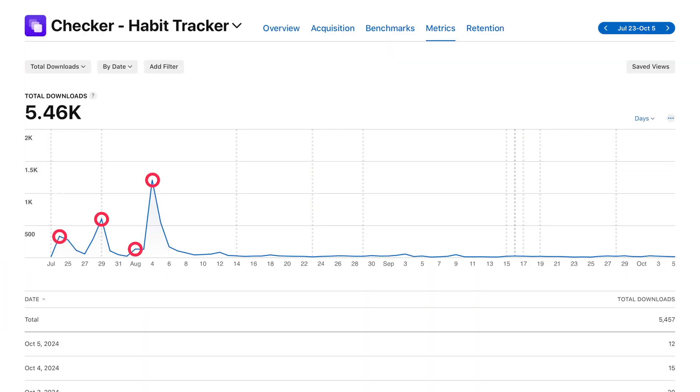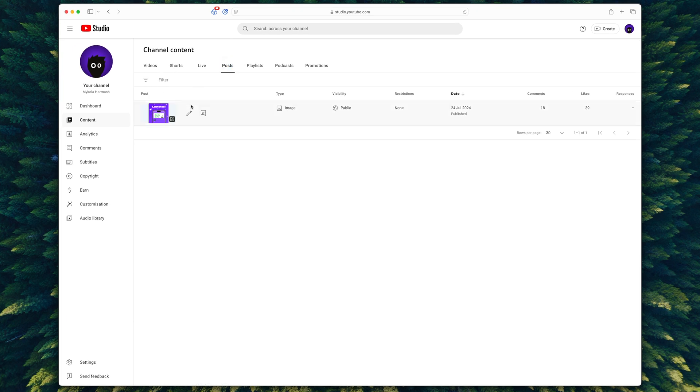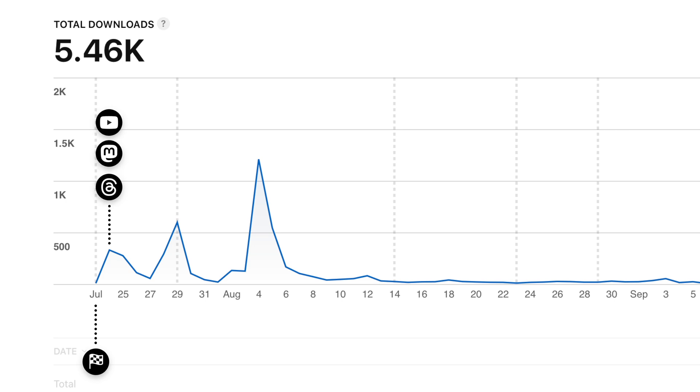First, I want to talk about those spikes on the chart. Checker went live on July 23rd. The next day I started posting about it — mainly on Threads, Mastodon, and this YouTube channel. On the launch day there were 300 downloads, then roughly 600–700 more over the next three days. There was a weird spike where Apple gave the app a bunch of impressions for some reason, but it went back to normal the next day. Then on August 2nd I published the main video, causing a slight bump. Then there's a huge spike with over a thousand downloads in one day from a Reddit post that went semi-viral — that was a two-week operation to pull off, and I'll make a dedicated video about it.